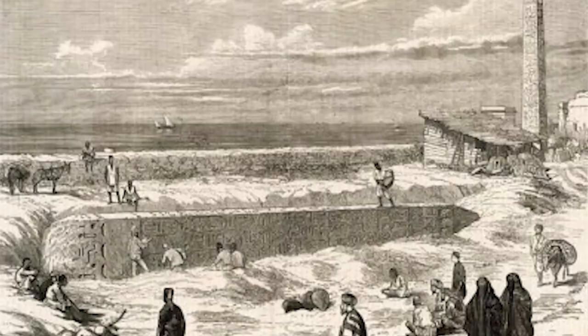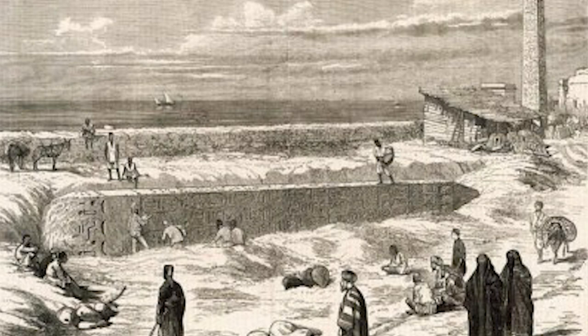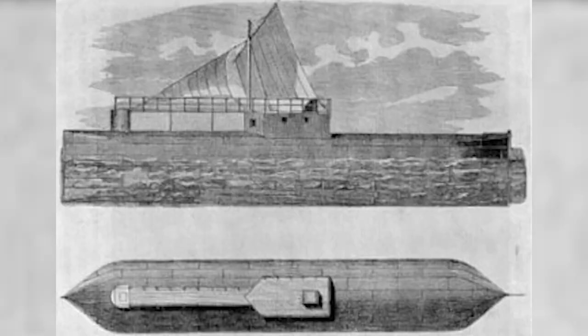With the money secured, the next challenge was actually getting the obelisk to London. It was dug out of the sand after nearly 2,000 years, but at around 200 tons it couldn't just be thrown on a ship. Wilson consulted railway engineer Matthew William Simpson, who drew up plans for a giant iron cylinder measuring 28 meters long and 4.9 meters in diameter to house the obelisk. Engineered by the Dixon brothers and built around the obelisk in Alexandria, this iron cylinder was dubbed 'Cleopatra.'